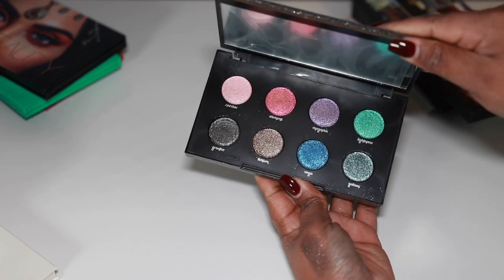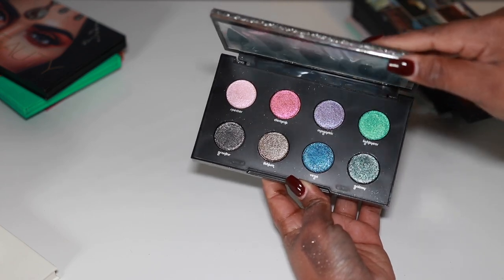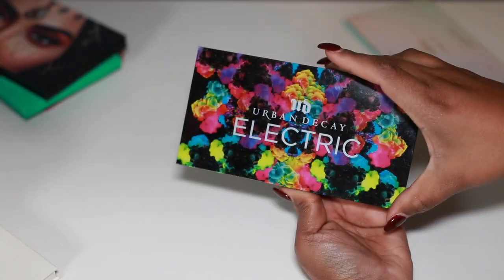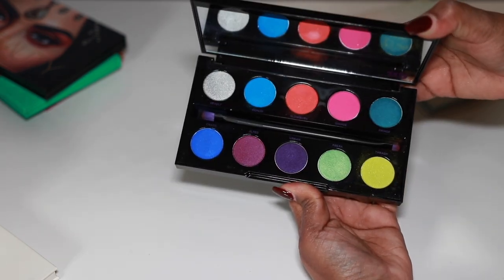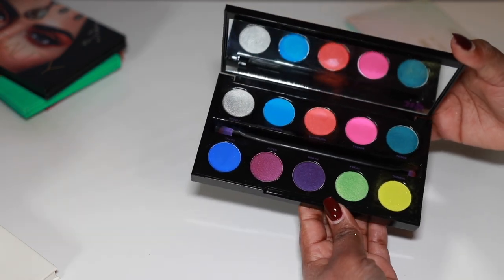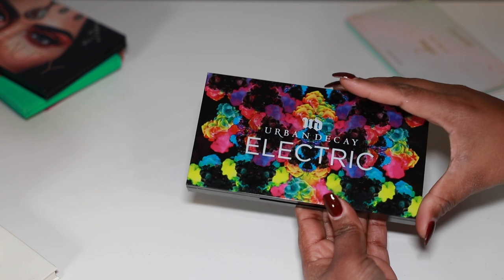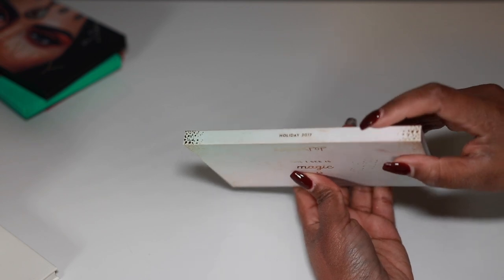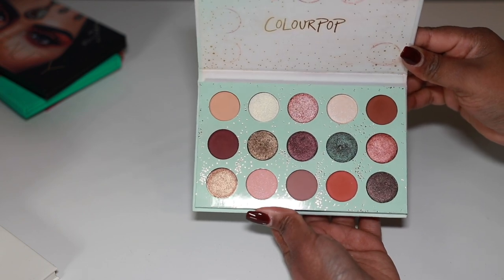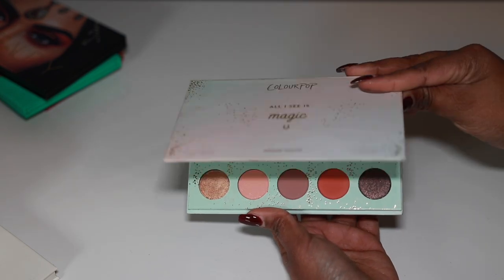Urban Decay Born to Run — this is a great palette, I'm definitely going to keep it. The OG Urban Decay Urban Electric — definitely keeping it, it was like first of its kind; they tried to redo it but I'm keeping the original. The ColourPop All I See Is Magic from holiday 2017 — I always keep this one around but I never use it. It survives a lot of declutters but it's time to let it go.